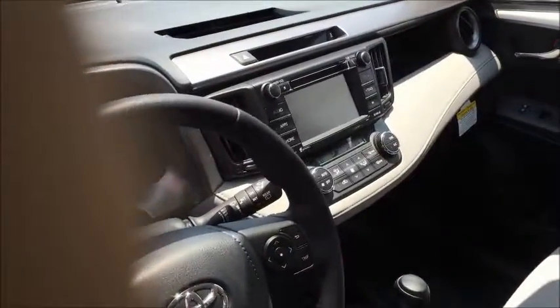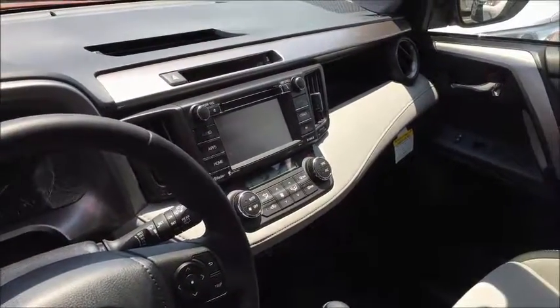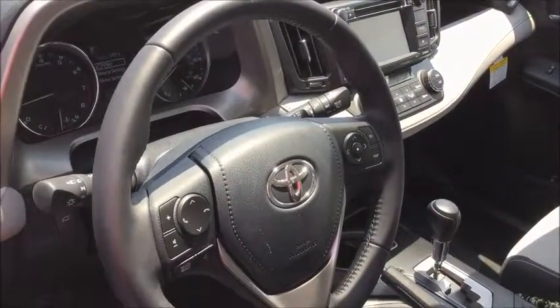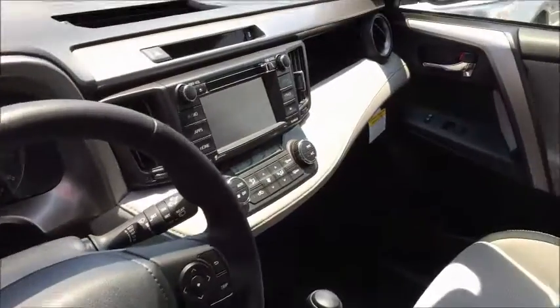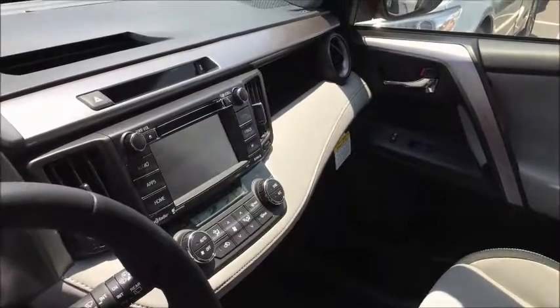This one has a connected navigation app which I will explain to you when you come in. You can make and receive phone calls and texts from the steering wheel, and of course do all of the audio functions.